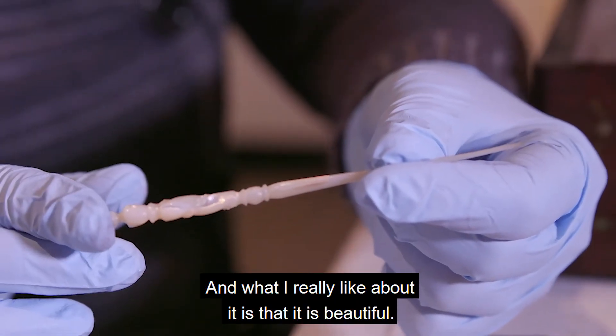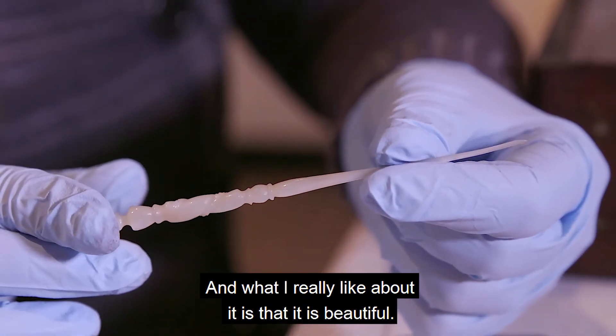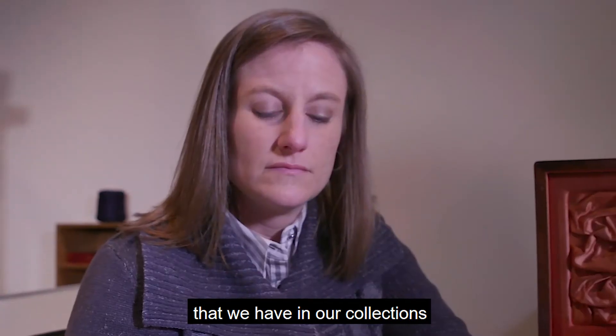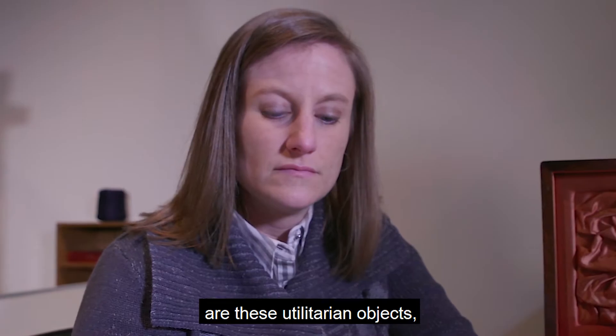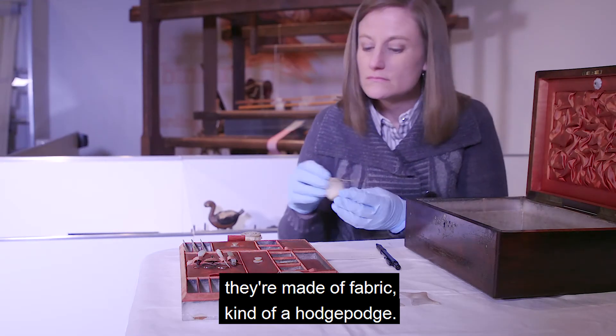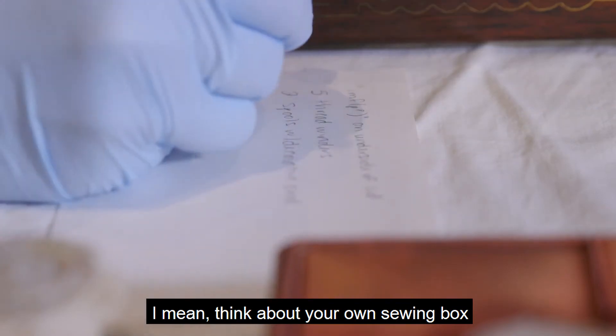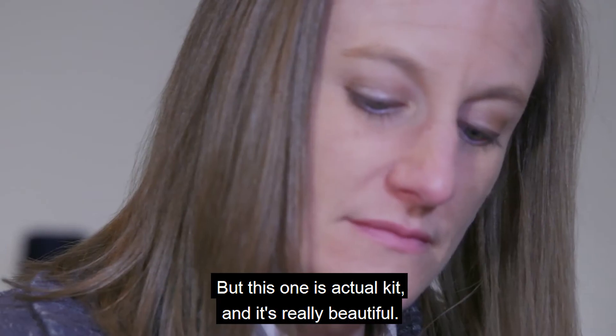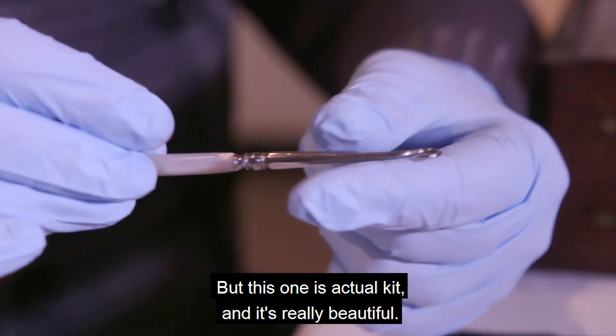What I really like about it is that it is beautiful. Most needlework boxes or sewing boxes that we have in our collections are these utilitarian objects, so they're kind of thrown together, made of fabric, kind of a hodgepodge. I mean, think about your own sewing box, your mom or your wife's sewing box, your grandmother's. But this one is an actual kit and it's really beautiful.